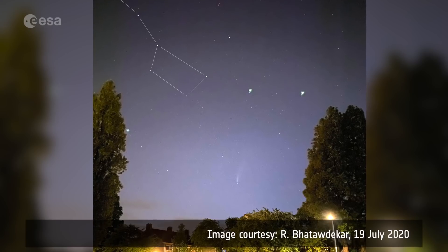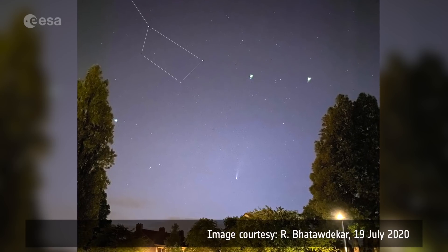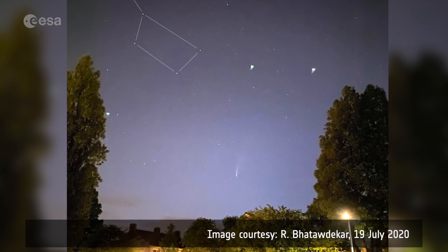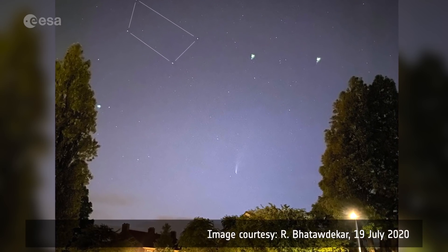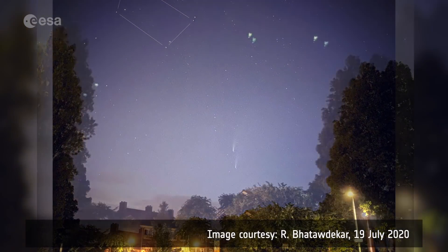The comet is visible to observers in the northern hemisphere in the northwest sky after dusk, or in the northeast sky before dawn. The easiest way to spot it is to first look for the Big Dipper, which consists of seven bright stars, then look down to the horizon and a little bit to the right, and you will be able to see a fuzzy little thing with its tail pointing up. That's our comet.